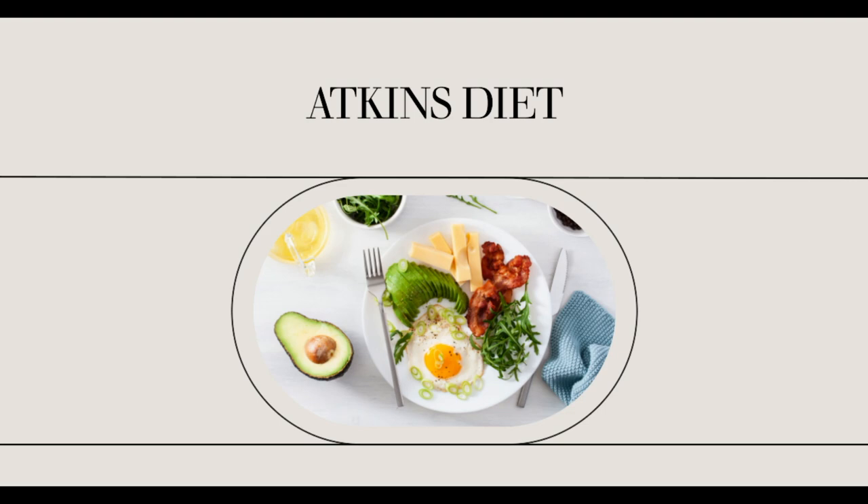There are also several recommendations such as: no limits on fat and protein, low-fat dairy products are not advised, and no more than four ounces of cheese each day.